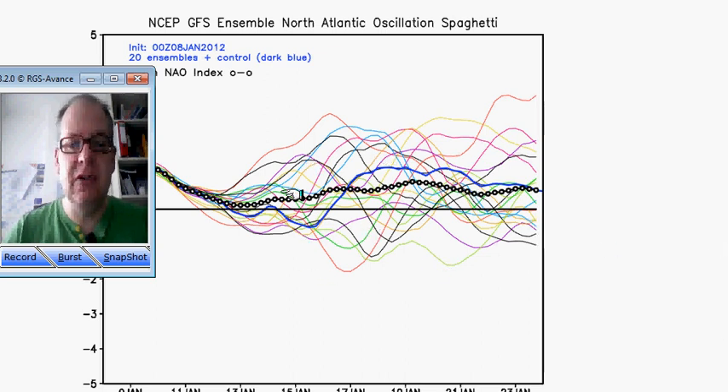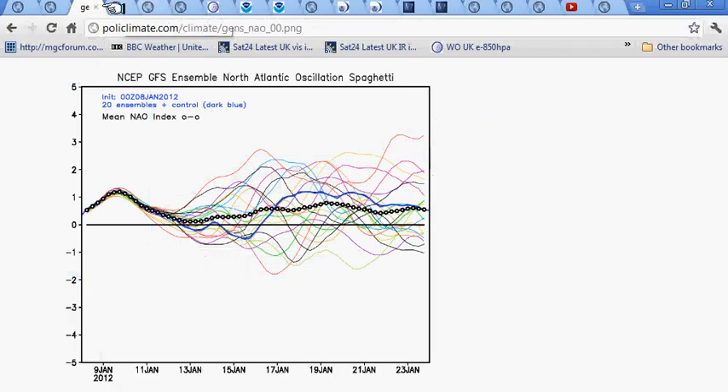Here's the North Atlantic Oscillation for the coming couple of weeks from the GFS. You can see it bouncing around neutral, trying to get back into positive territory, hinting that the winds generally are coming in from the Atlantic but not strongly. So this strong westerly we've had over recent weeks is certainly going to give way, looking like middle to end of this week, and then we stay with this kind of westerly flow as far as the GFS is concerned.